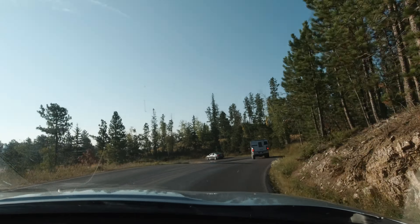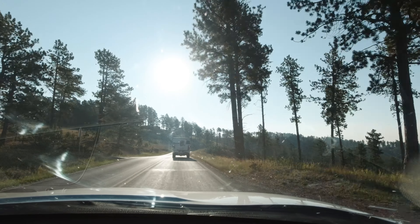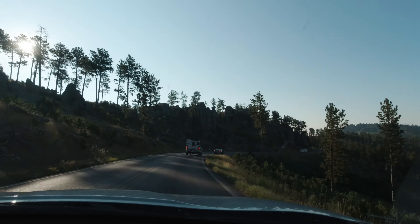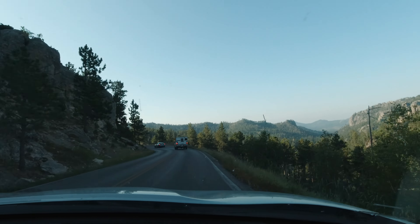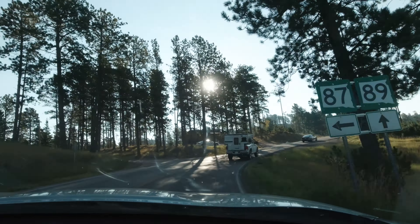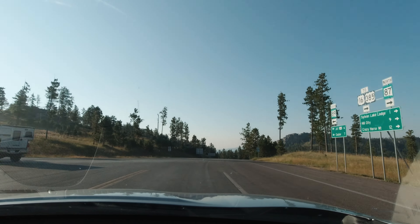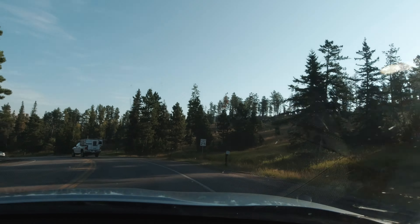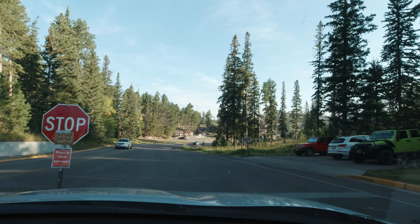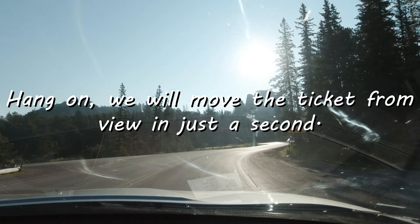We've sped this up so you can see it in less than 11 minutes, but if you're going to go to the park and drive Needles Highway, make plans and allow ample time to travel at a safe speed — generally 25 miles per hour or slower. Expect a travel time of about 45 to 60 minutes. There is an entry fee of $20, so be prepared to pay the daytime fee.